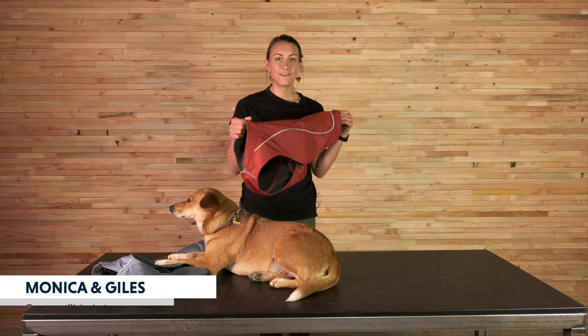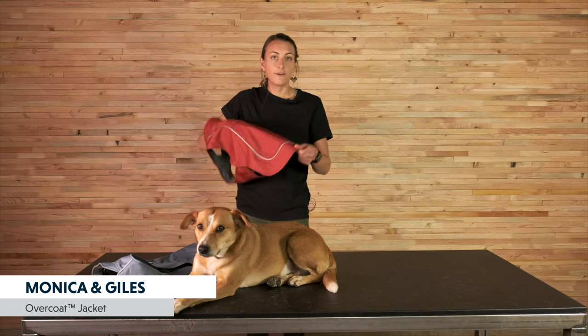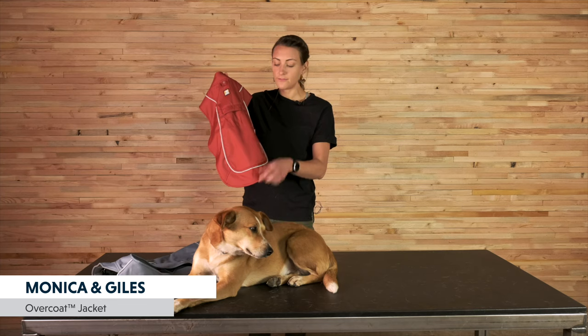The Overcoat is a relaxed fit with vest-style coverage. It has sheltered side release buckles for easy on and off. The outer shell is a recycled water-resistant fabric that's also super durable, and the fleece lining is also recycled. And of course, we have our reflective trim and logo and a light loop for attaching the beacon for low-light visibility.